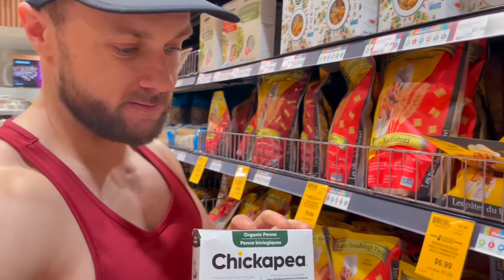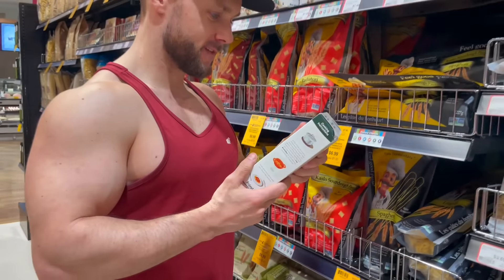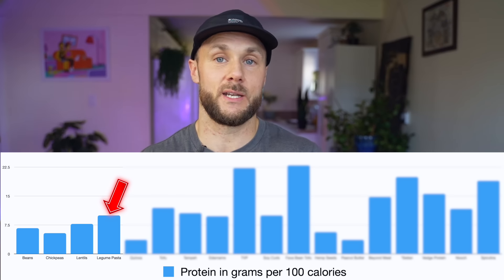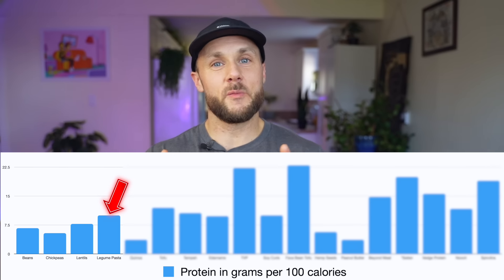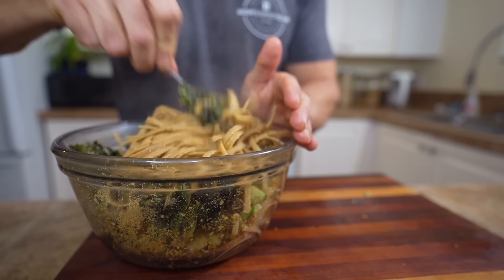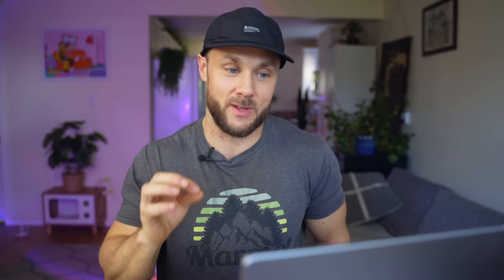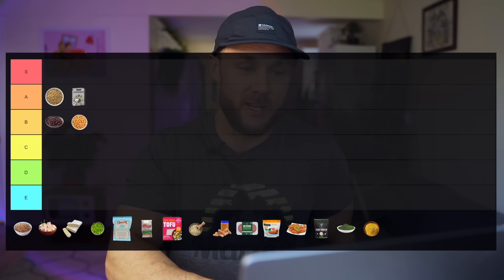Legume pasta — there's some variance because different legume pastas mix different legumes with other flours like rice flour or quinoa flour, but generally legume pastas have about 10 grams of protein per 100 calories. While a bit more expensive and more processed than regular legumes, it's a great protein choice with a very similar nutrient profile to beans and chickpeas and a good amount of leucine. I think I almost want to put it in the S tier, but I'm going to put it in the A tier.